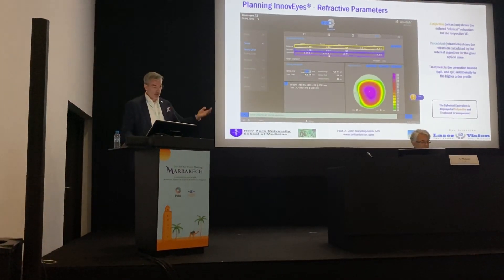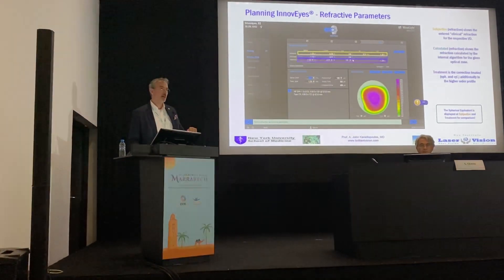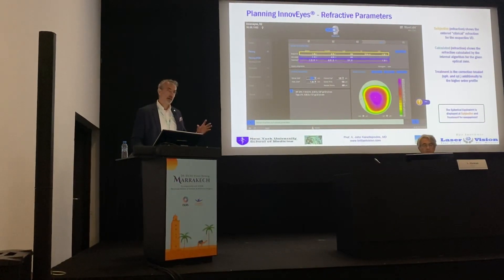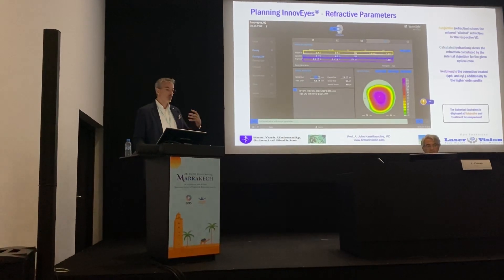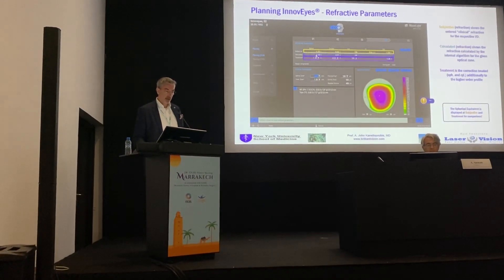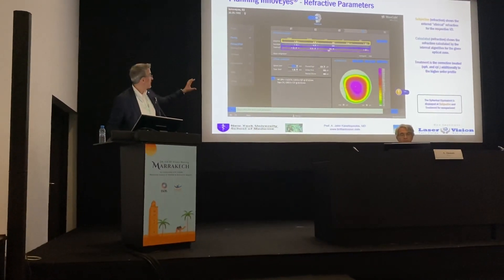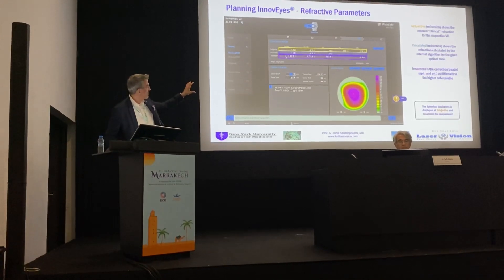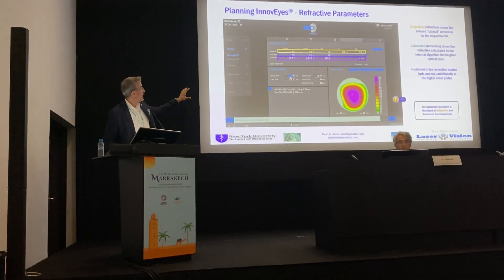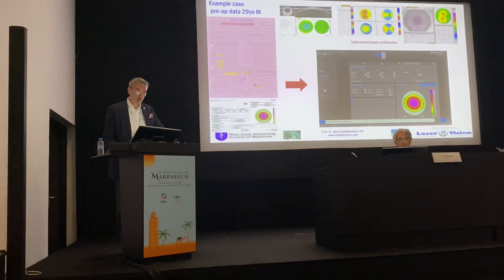What I think is brilliant — thank you, Wavelight team — is that now your default treatment is the InnoVize treatment, not the clinical refraction treatment. This really helps the team by defaulting to the calculated data. This is the calculated data from the device, which matches the treatment data. You can, of course, intervene as a surgeon and change the sphere, the amount of cylinder, and the cylinder axis if you wish, along with all other adjustment modules on the device.